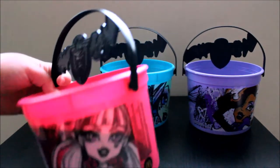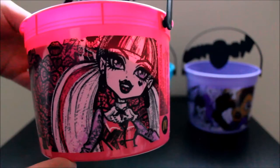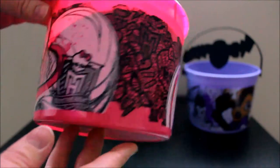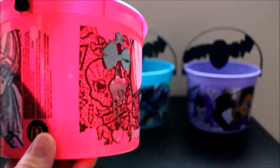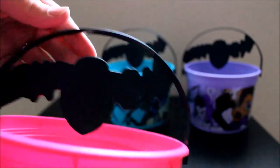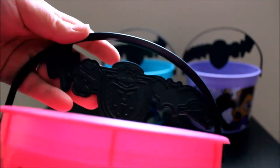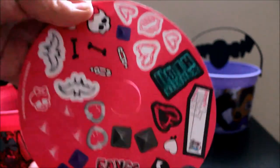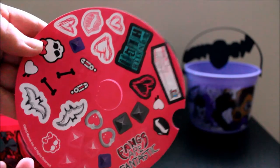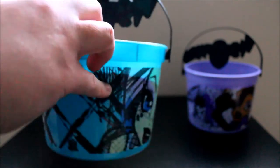Anyways, this is the Draculaura bucket. They have three characters: Draculaura, Frankie Stein, and Claudine Wolfe. So here's the Draculaura bucket — it's very cool and pink. Love pink. And here is the handle of the bucket; it has a Monster High imprint on it. It's plastic. The buckets also come with stickers. So here are the stickers that are on top — you can stick them all over the bucket. There's even a name tag that says 'belongs to,' so you can write your name on it.